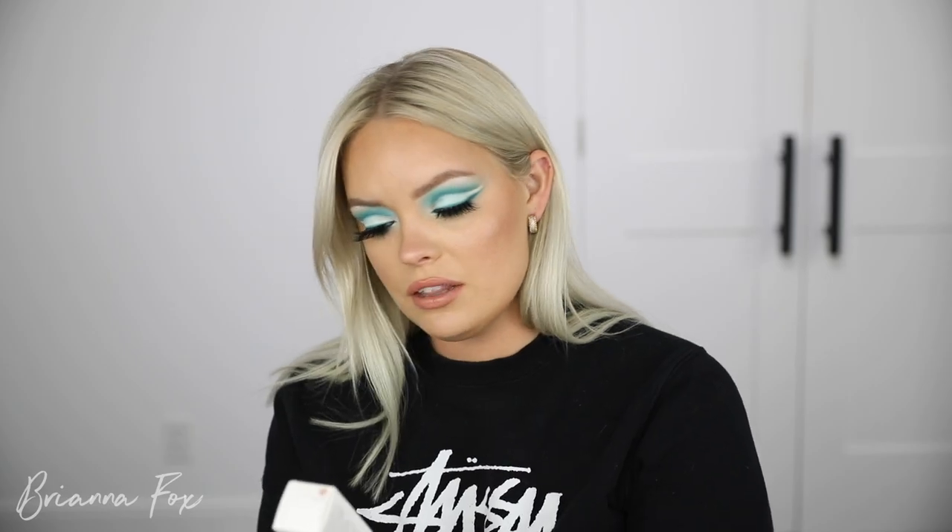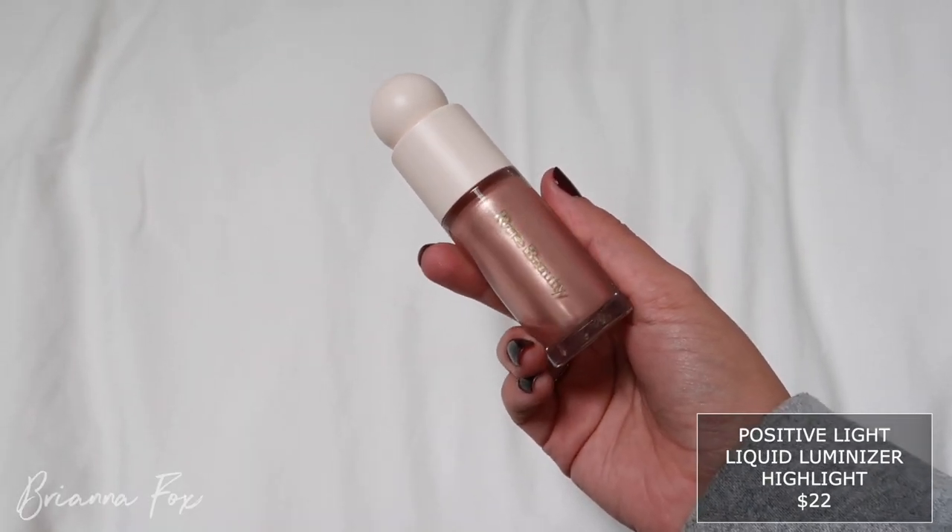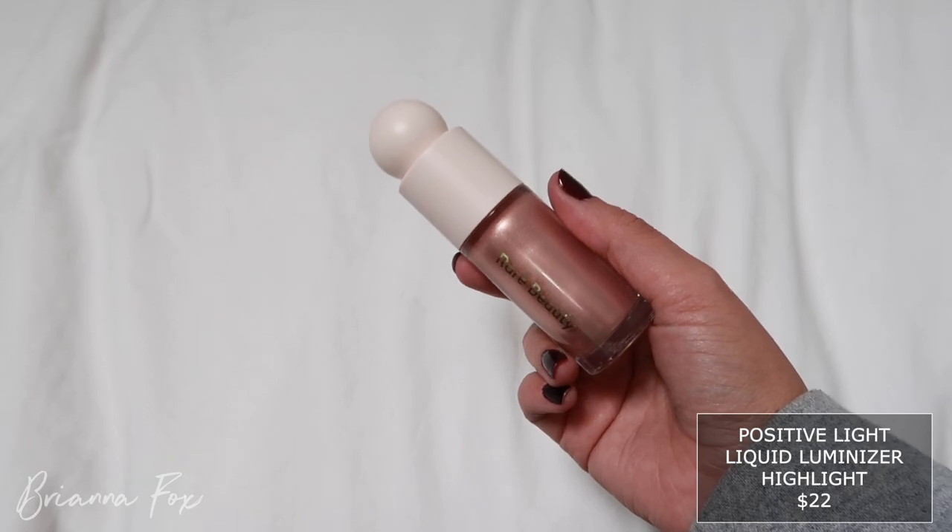Then I got the illuminator — this is the Positive Light Liquid Illuminizer. I got the one that was listed as Selena's favorite, so I was like, well I need Selena's favorite. This is in the color Mesmerize, and in person it is very, very rose gold. Like very very rose gold. I think I would have preferred the gold because this is very pink, but we'll see.